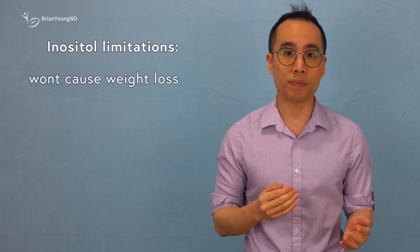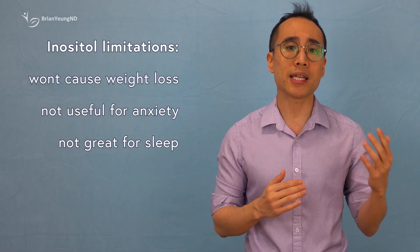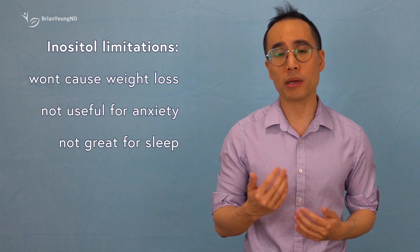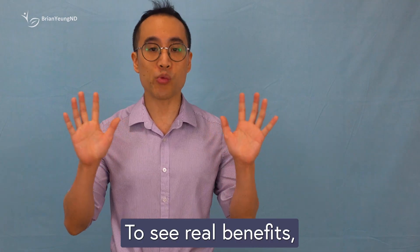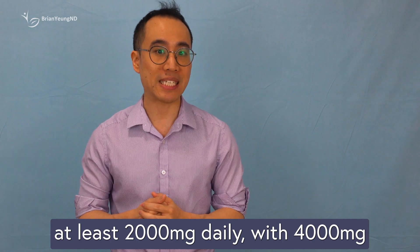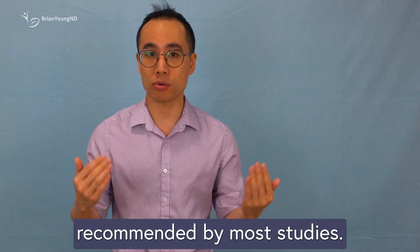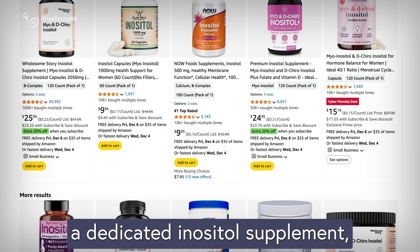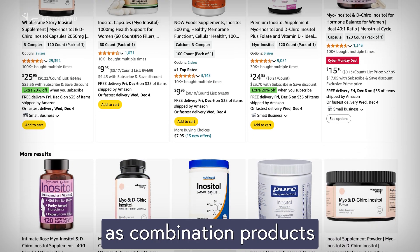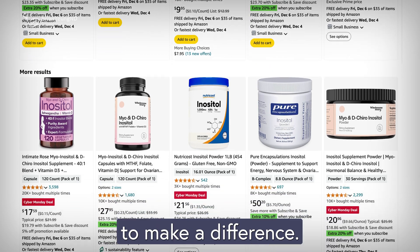That said, inositol has its limits. It's unlikely to lead to weight loss on its own, doesn't seem to help with mood disorders like anxiety or depression, and may only slightly improve sleep quality, primarily in pregnant individuals. To see real benefits, you'll need to take at least 2000mg daily, with 4000mg being the sweet spot recommended by most studies. This means you'll probably need a dedicated inositol supplement, as combination products often don't pack enough inositol to make a difference.